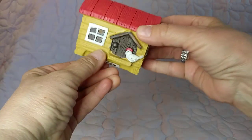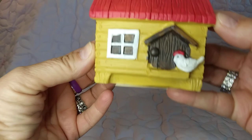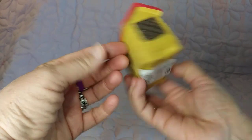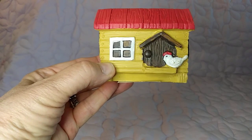In the fairy garden section I found this — it's from the forest figurines, and it looks like a little farm chicken coop. How adorable is this? I had never seen this before — it is brand new to me.